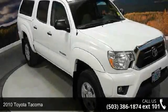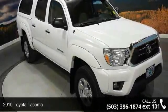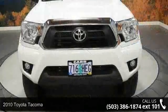Presenting the 2010 Toyota Tacoma. If you are looking for an automobile with great features, look no further.